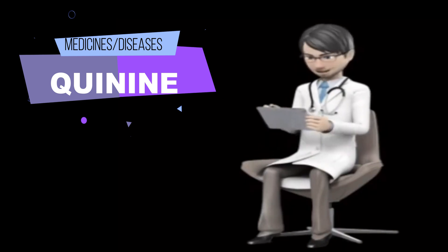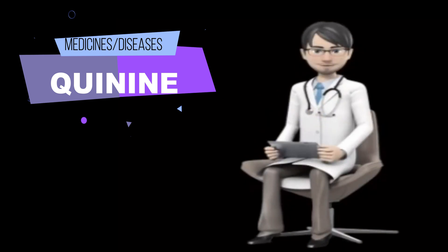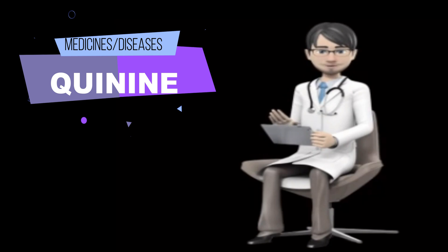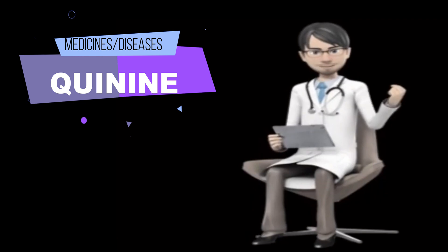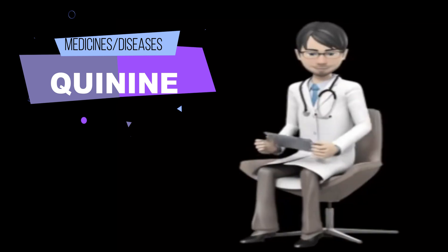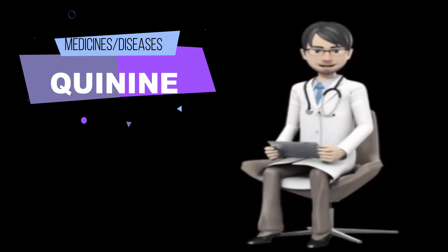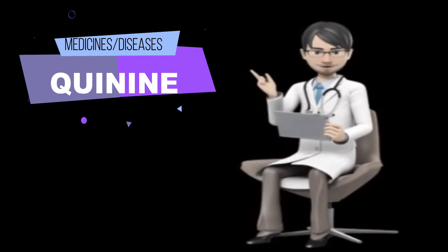Many other medications may also interact with quinine, so be sure to tell your doctor about all the medications you are taking, even those that do not appear on this list. Do not take antacids that contain magnesium or aluminum — such as Alternagel, Amphojel, Alu-Cap, Alu-Tab, Basaljel, Gaviscon, Maalox, Milk of Magnesia, or Mylanta — at the same time as you take quinine. Talk to your doctor or pharmacist about how long you should wait between taking this type of antacid and taking quinine.